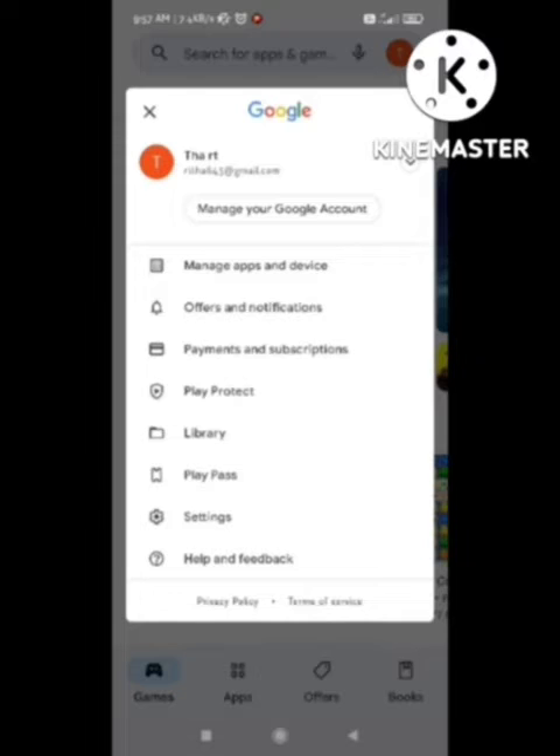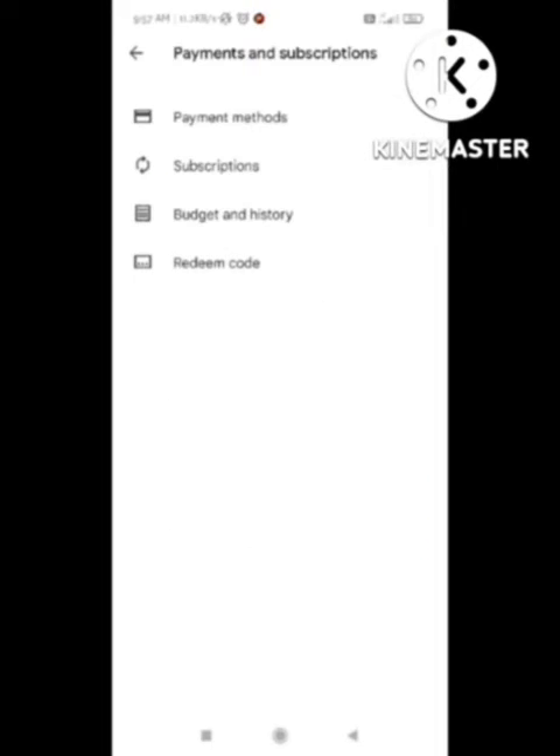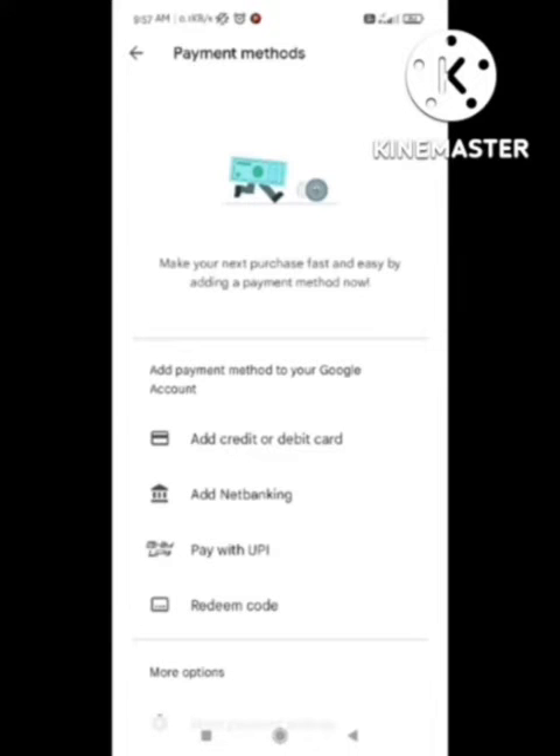After clicking on it, a new page will appear. Click on it and you can see different options came out. Click on the first option, 'Payment Method', and after clicking on this option you can see the open payments.